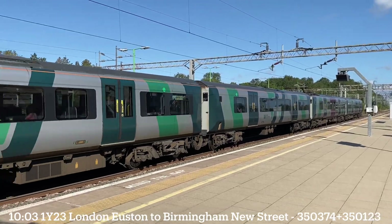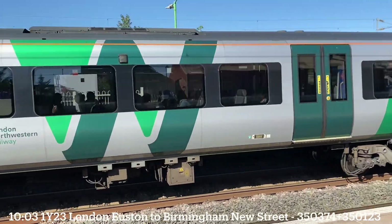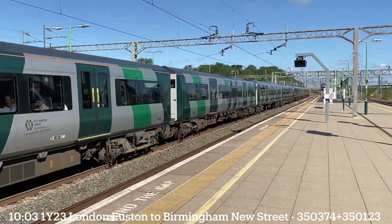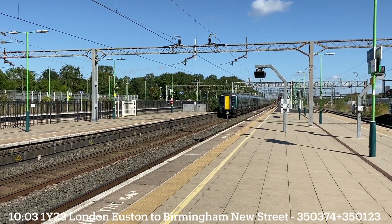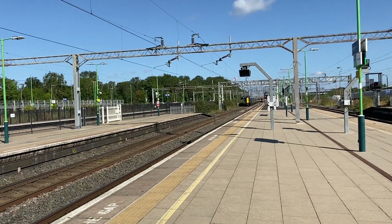353-74. 351-23. Now approaching, E-10-0-3, West Midlands Railway service from Milton Keynes to London Euston.